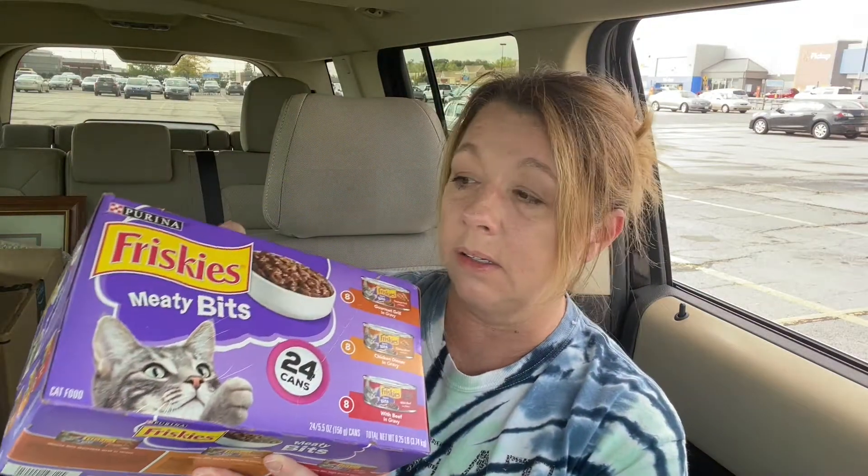I stopped at Meijer really quick because one of my out-of-stock items was something I really needed — I'm out of cat food. I got this 24-pack of Friskies canned cat food. I was going to order it from Chewy but I didn't want to pay shipping, and they didn't even have the kind I normally get. This is my usual kind and there were only two left, so I got them both.